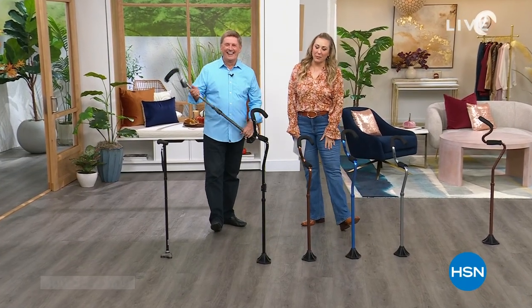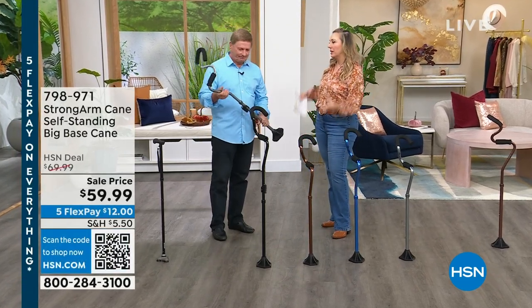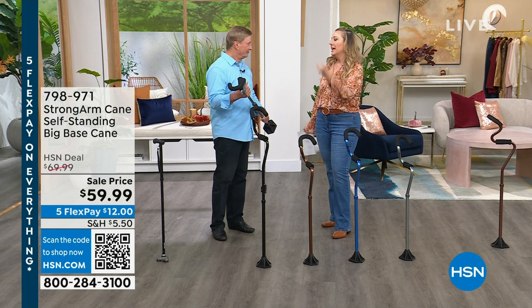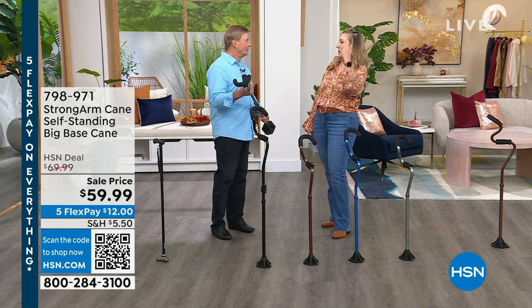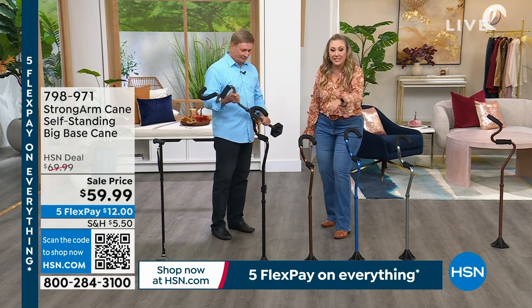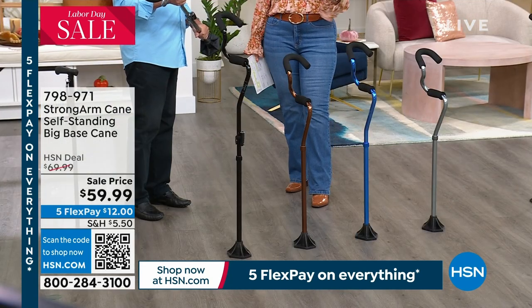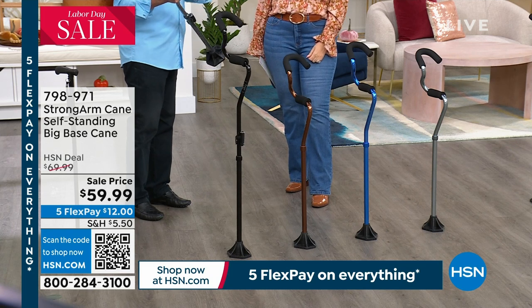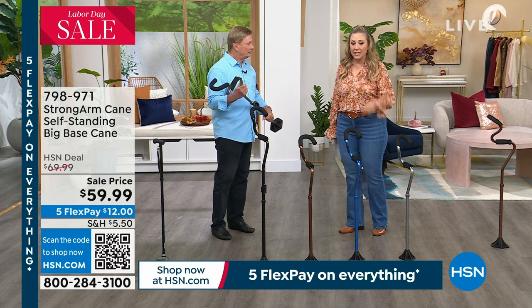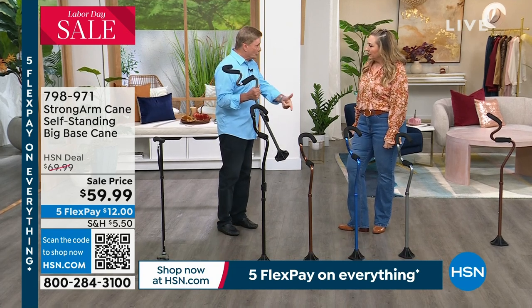We're continuing our Helping Hands show. My name is Helen Keeney. Of course I'm here with Bob Sarcosta, who's brought us so many incredible products over the years. When I saw the Strong Arm cane - self-standing, big base cane - I watched the presentation and went, you know what, it's like reinventing the wheel. It really is. Not all canes are equal. My mom and my dad both have a cane. I'm going to get them this one at only $59.99 - it's $10 off and $12 to get home. I sprained my ankle last year and I had to use a cane.